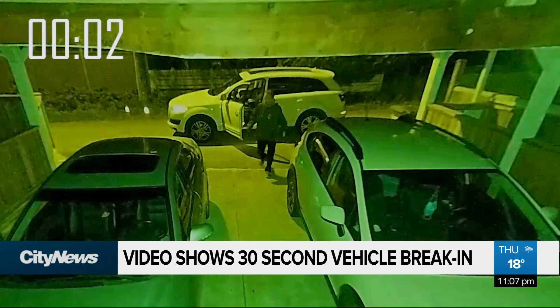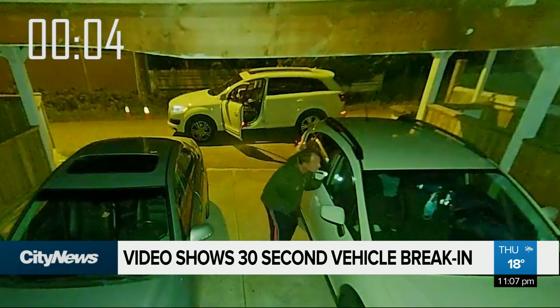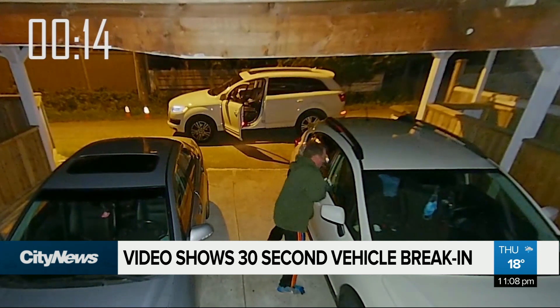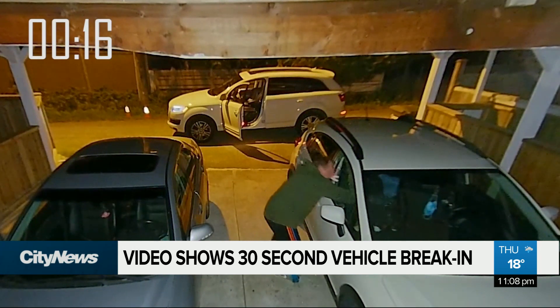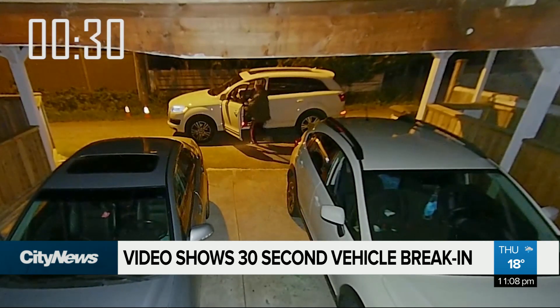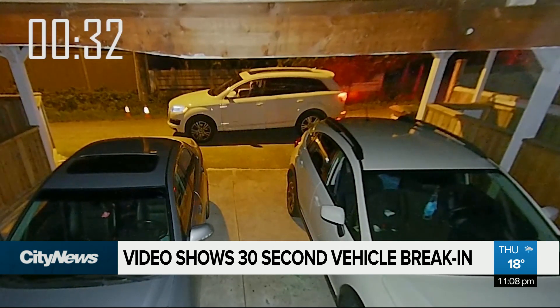We've added a timer so you can see just how fast this guy is. He gets out of the car at the one second mark. By 10, he's decided he wants in and uses a pry bar, shattering the window in seconds. By 29, he's done his ransacking and is making his way back to his car — what police describe as a white Audi.